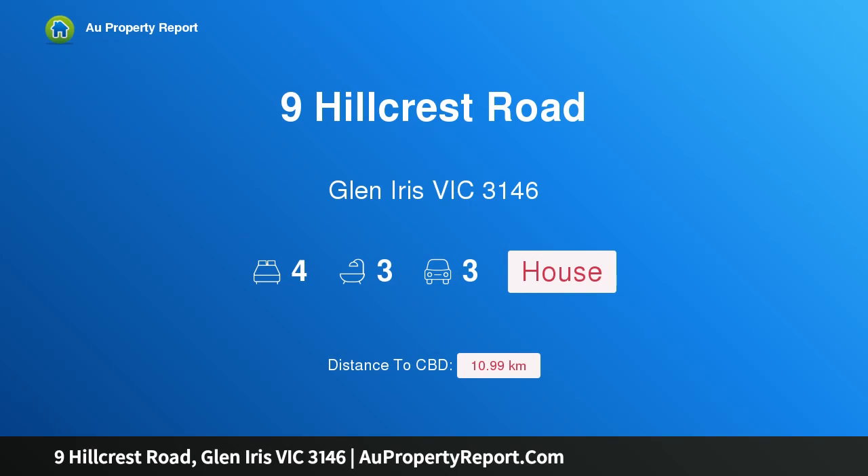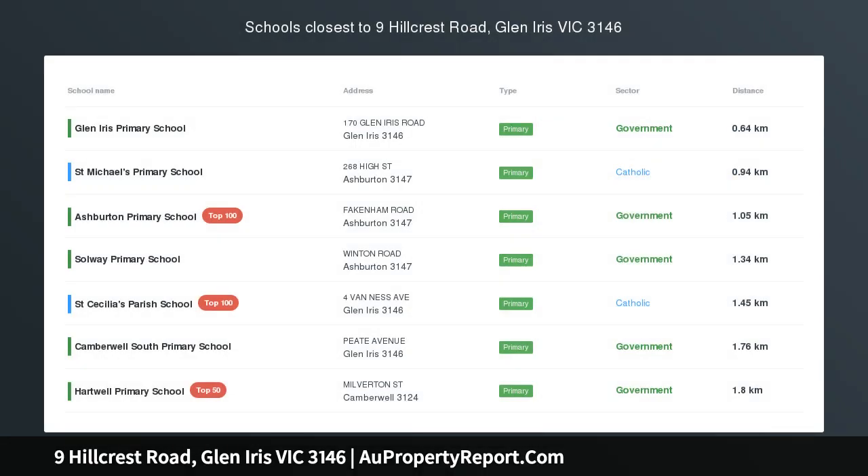Hi, I am glad to introduce Property 9 Hingcrest Road, Glen Iris Victoria 3146, Highland C1923.